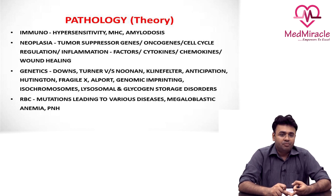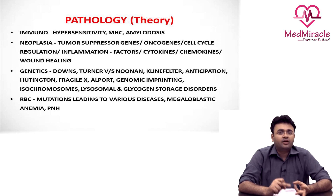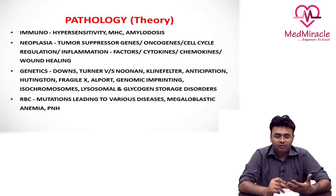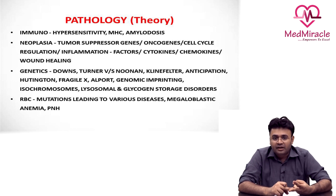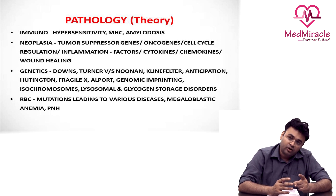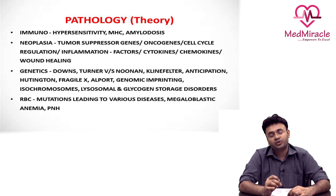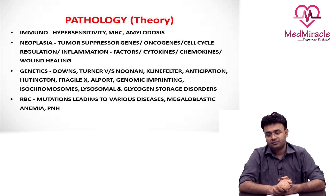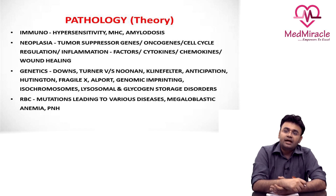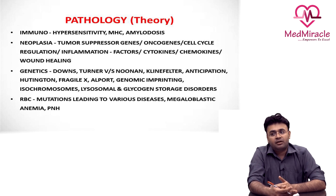The next important unit is neoplasia, where the basis of neoplasia, the basis of tumorigenesis, and the theories behind it are very, very important. You get a lot of questions on oncogenes, on tumor suppressor genes, as well as the developing concept of tumor antigens and tumor markers — everything is a potential question. Neoplasia is a very important topic, including the cell cycle and cell cycle controls.